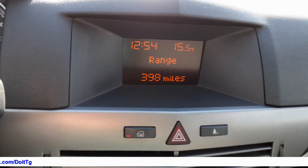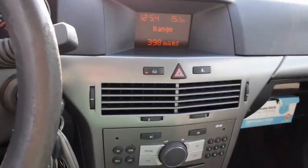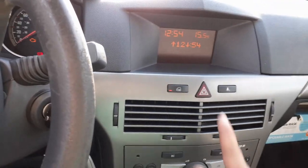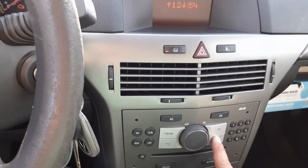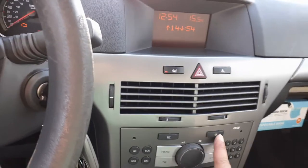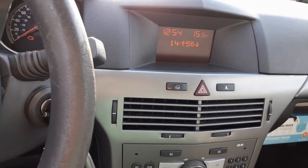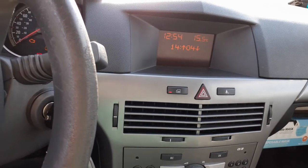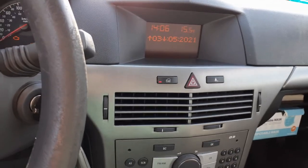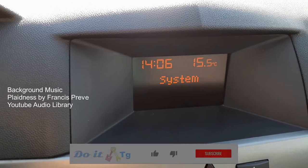What I'm going to do is press the setting button, and then it says system. Quickly press OK until you come to this screen, then use the arrow to go up and press OK again for the minutes. Then you can press OK and your time should be good.